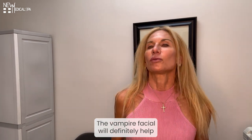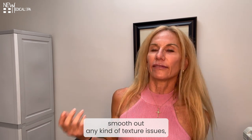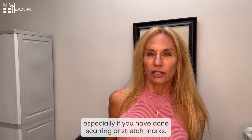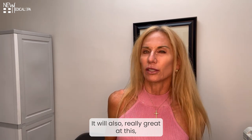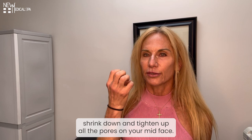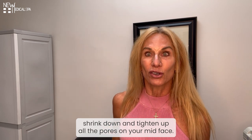The Vampire Facial will definitely help smooth out any kind of texture issues, especially if you have acne scarring or stretch marks. It's also really great at shrinking down the formation of those pores — shrink down and tighten up all the pores on your mid-face.